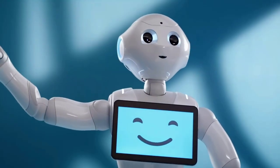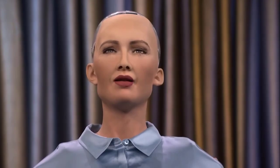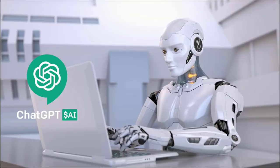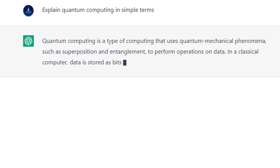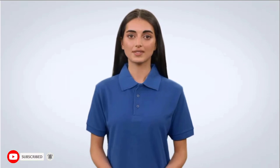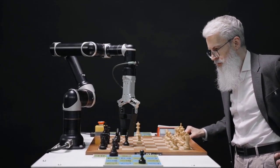Welcome to the evolution of robotics. We've come a long way from clunky machines to sleek and sophisticated robots that can do incredible things. And now, the latest breakthrough in AI technology is here: ChatGPT, the advanced language model developed by OpenAI. This is not just another robot — ChatGPT is the future of human-like communication with machines, taking us one step closer to a world where robots can truly understand and interact with us. Join us as we explore the exciting advancements in robotics with ChatGPT leading the way.